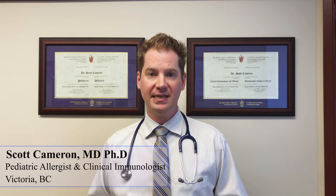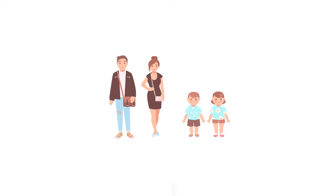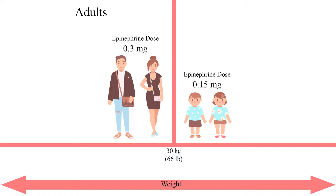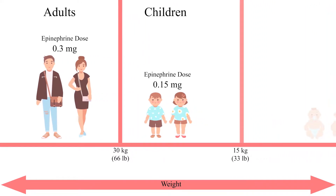Today, we're here to show you how safe and easy it is to use an epinephrine autoinjector, even in small children and infants that weigh less than 15 kilograms or 33 pounds. Epinephrine autoinjectors come in two different sizes: 0.3 milligrams for adults and larger children, and 0.15 milligrams for children that weigh 15 kilograms or 33 pounds or more. This creates some confusion about what to do for small children and infants that weigh less than 15 kilograms.